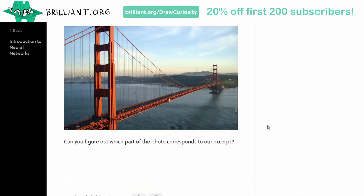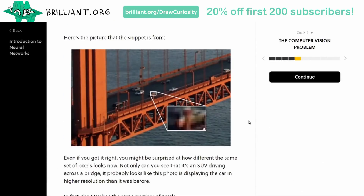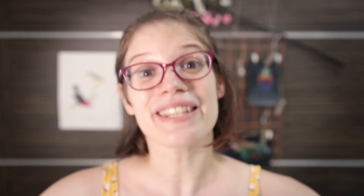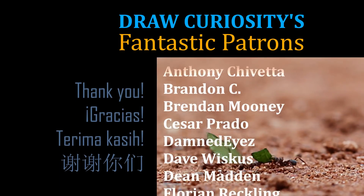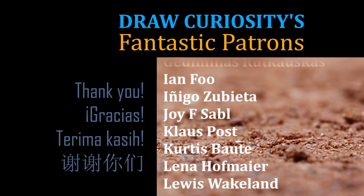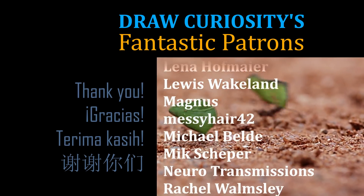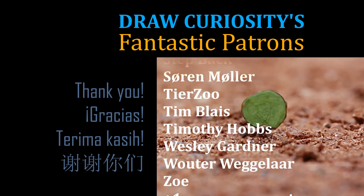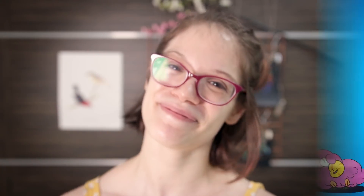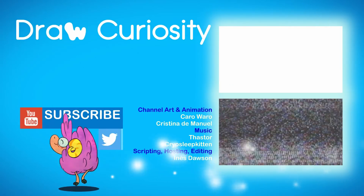So if it would be helpful to you in any way, please go ahead and grab that discount. And as always, thank you so much to my fantastic patrons on Patreon for supporting drawcuriosity! Thank you so much for watching, and I'll see you in the next one. Bye!